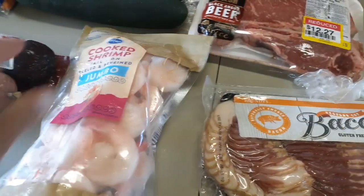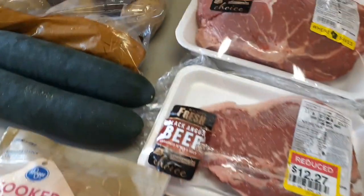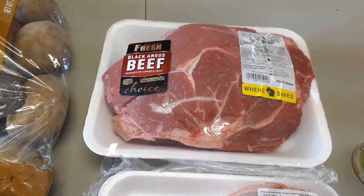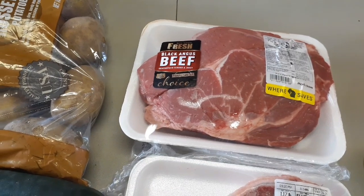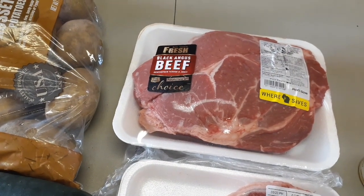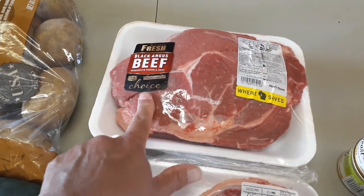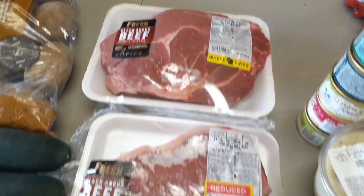Bag of jumbo shrimp — this is going to be a couple of meals' worth. And I got a chuck roast. We're going to grill out today and tomorrow, and then Monday I'm going to make either a pot roast or a beef stew. If I make a beef stew, this is going to get diced up into cubes.